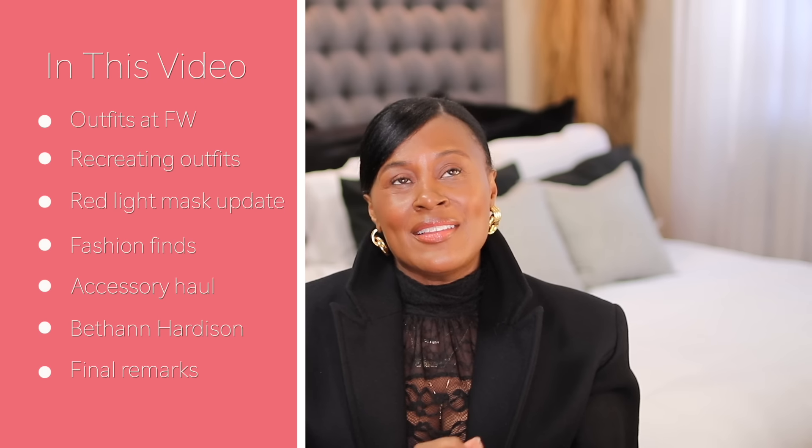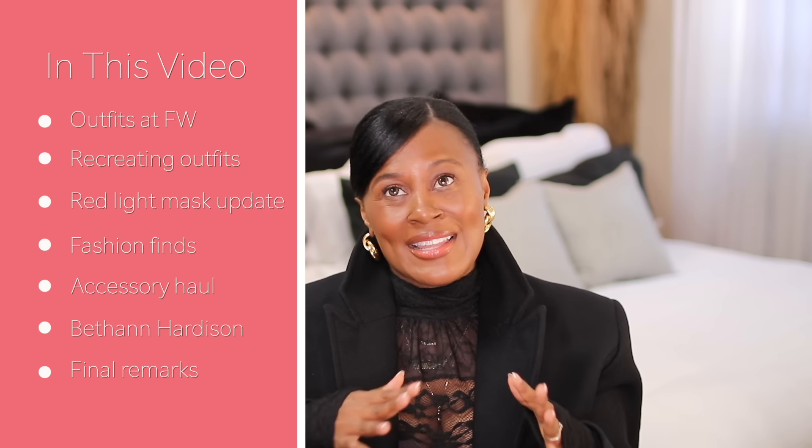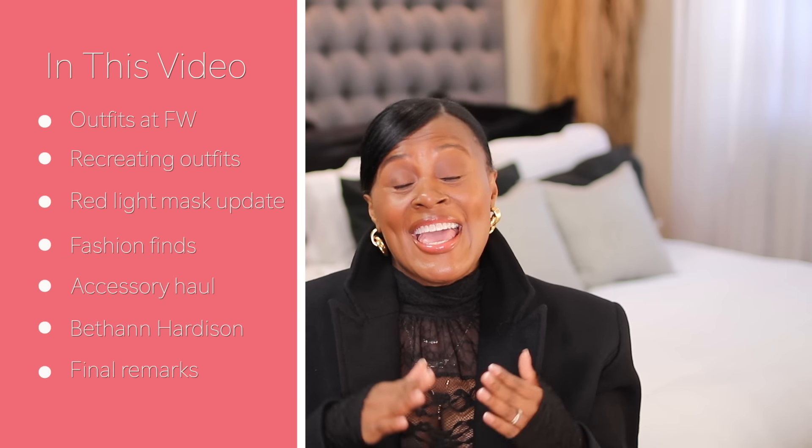February has so many things going on. It's Valentine's Day, which we spoke about in the last video. If you're a sports fan, there's a Super Bowl. It's Black History Month and it is also the start of Fashion Month. Fashion week starts the ninth year in New York, but before we get into all that, I wanted to look at some past fashion weeks and some of the best looks — not a lot of them, but a few of the best looks and see how we can recreate them.